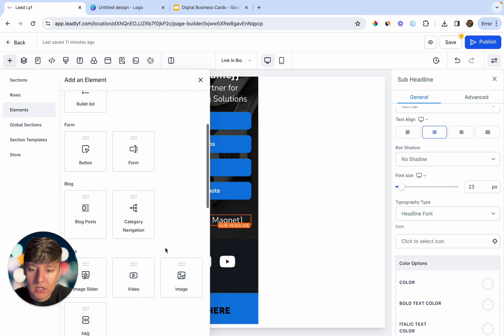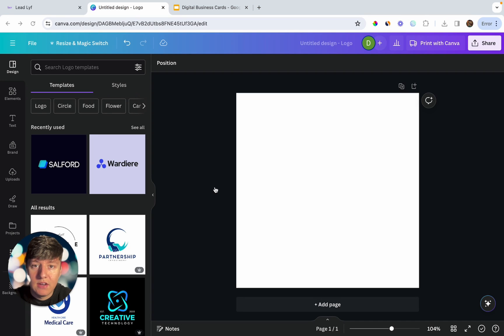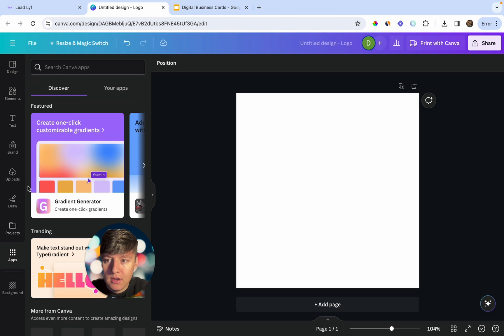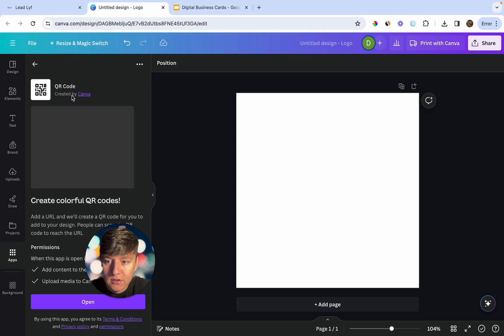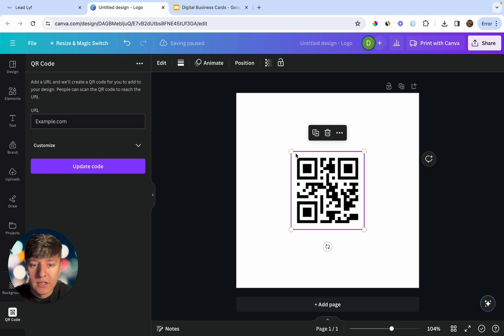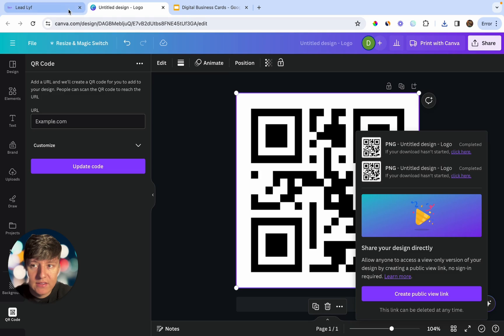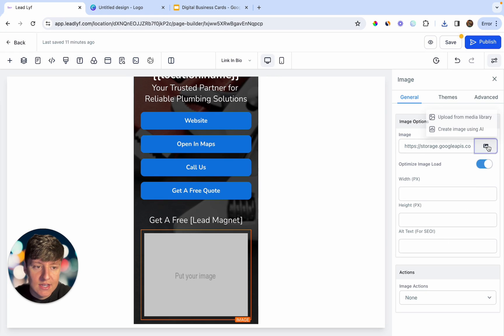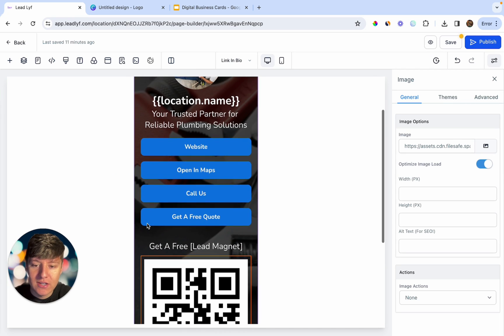Add an image element below for the QR code. To generate a QR code, go to Canva, click on Apps, search for 'QR Code', and open the QR Code Generator. Paste your client's lead magnet URL and click Generate Code — a QR code will appear. Make it bigger, download it, then go back to Go High Level and upload that QR code image to the business card.